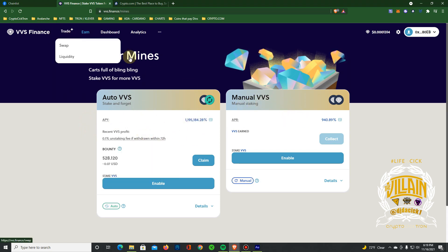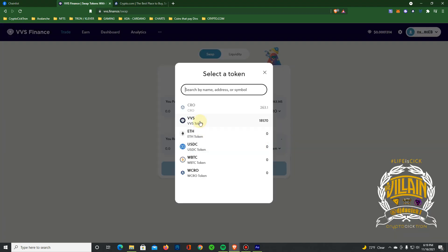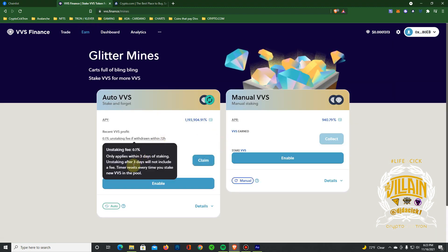The auto mine rolls automatically, and the manual one you have to come in and roll yourself. I'm going to split my funds 50/50 and put half in each. I'll go to trade/swap, do 130 — putting VVS in here. Had to increase the gas a little bit to let the transaction go through. I did 255 out of 261, just waiting for that to go through. The blockchain has been congested, so increasing gas prices is helping transactions go through.